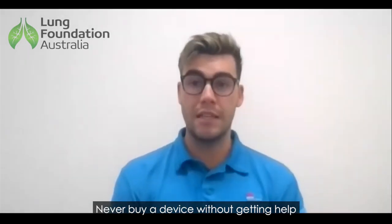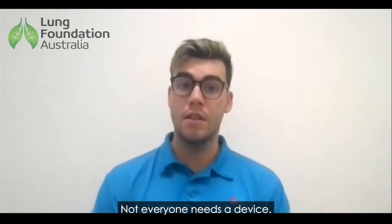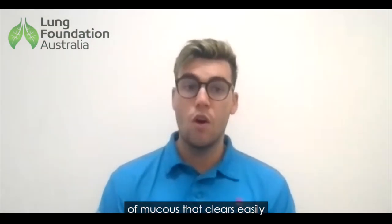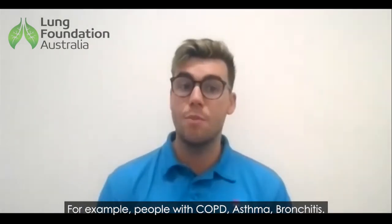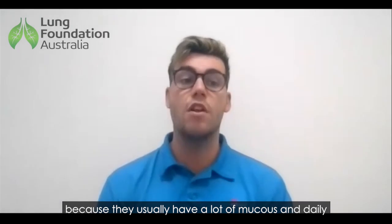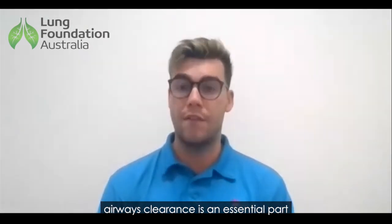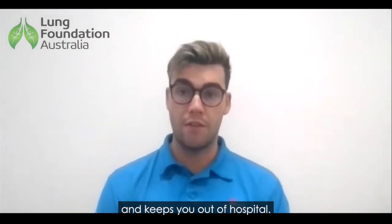Never buy a device without getting help from a physio. Not everyone needs a device. Some people have a small amount of mucus that clears easily, or mucus that is on and off during the year — for example, people with COPD, asthma, or bronchitis. However, people with bronchiectasis need a device because they usually have a lot of mucus and daily airway clearance is an essential part of their management. Good airway clearance prevents frequent infections and keeps you out of hospital.